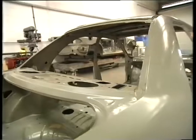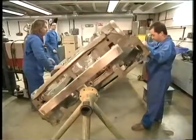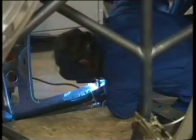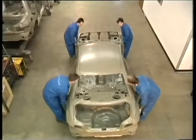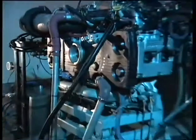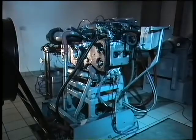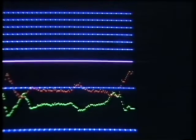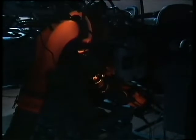All rally cars are based on ordinary road cars, with just a few vital alterations. The body shell is reinforced with alloy steel and aluminium to make it stronger, lighter, and faster. The turbo-powered engine has a massive 300 horsepower, four times that of an average family saloon. It has to be tough and reliable. That costs 50,000 pounds, and it's tested and tested until it glows red-hot.